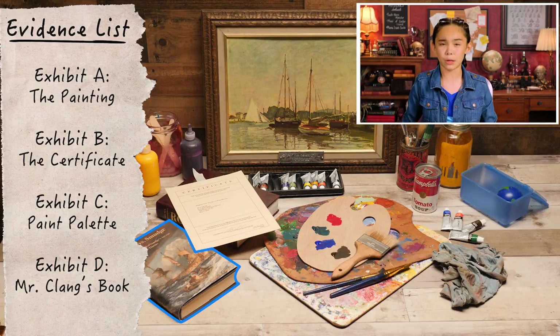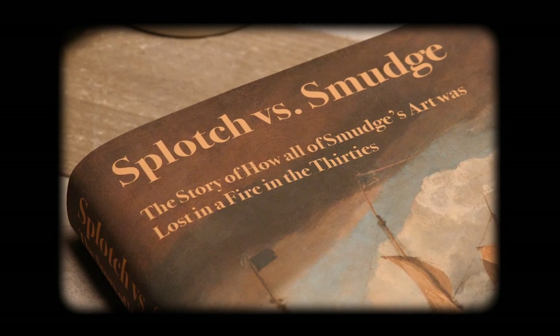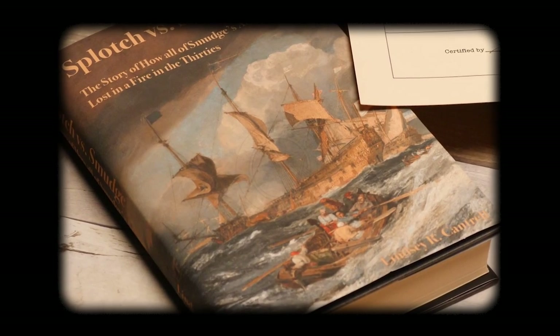Exhibit D: Mr. Klang's book — Splotch vs. Smudge — the story of how all of Smudge's artwork got burnt in a fire in the 30s. That's weirdly specific. This is Mr. Klang's book that he says proves that the painting is a fake.